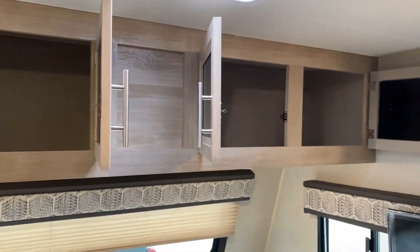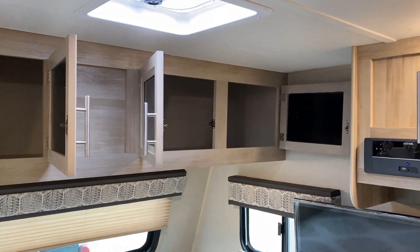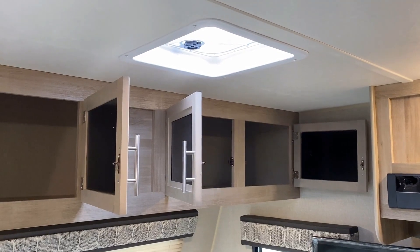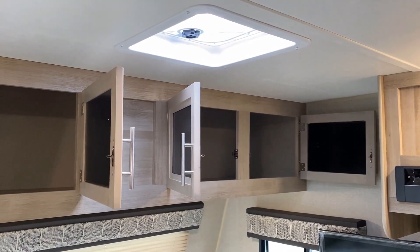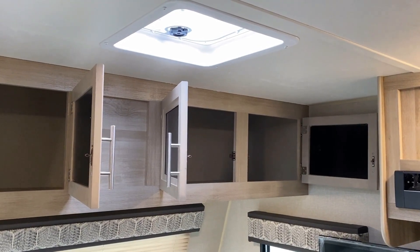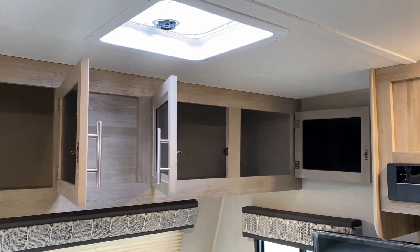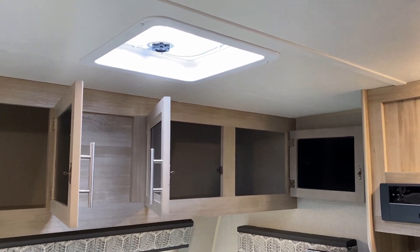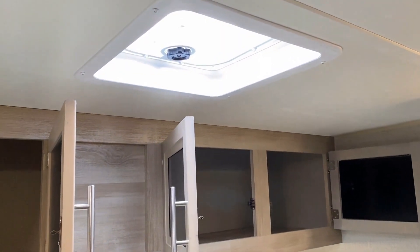This is pocket-screwed cabinetry — screws into wood, not staples into MDF particle board. That's only about a 50-50 feature in this class. Here at Haylet RV, J-Flights and Catalinas do that; Wildwoods and Cherokees do not — they use stapled fasteners. I'm even willing to compare against the things we carry here at Haylet RV.